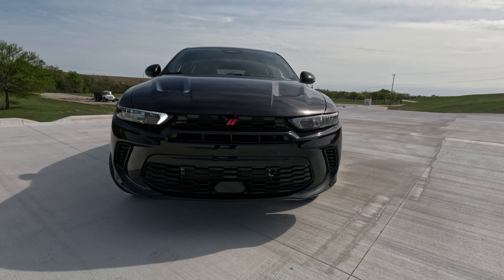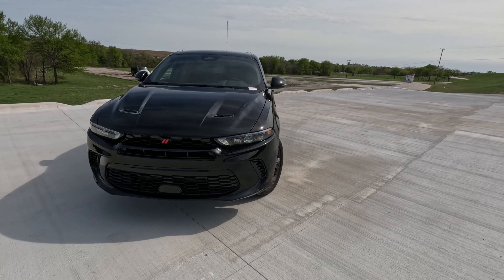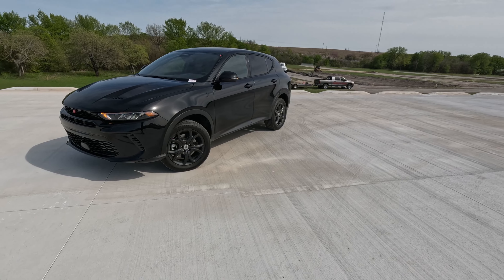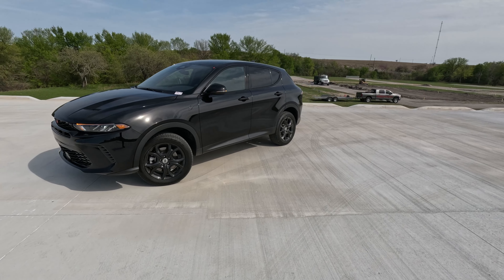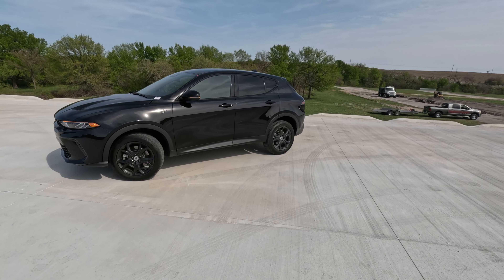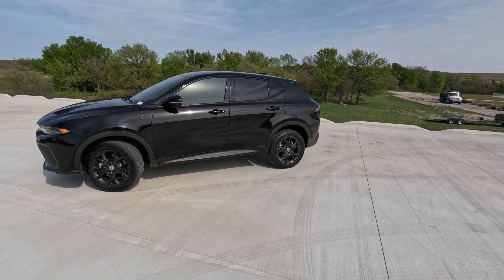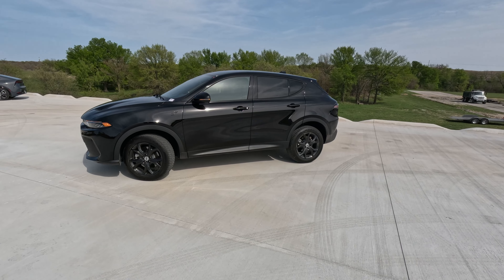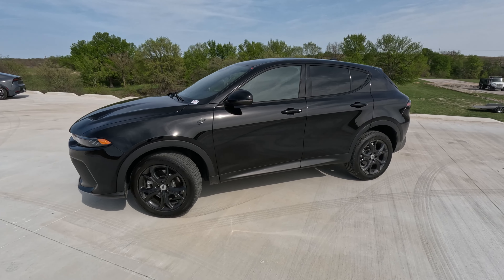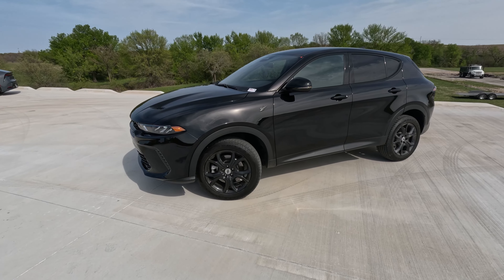We do know that this is on a shared platform with the Alfa Romeo Tonale, so this is an Italian car done Dodge's way. All of those power numbers, the acceleration, the fact that it's the fastest and quickest accelerating compact crossover — that's Dodge's DNA. And I really like some of the cues, aspects, and easter eggs on this vehicle. Jeep does easter eggs very well, so sister company Dodge could not be left out.